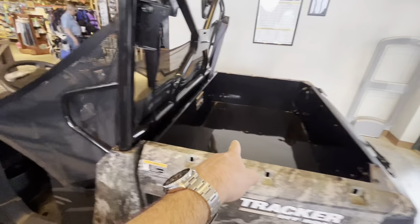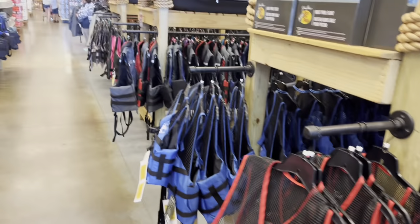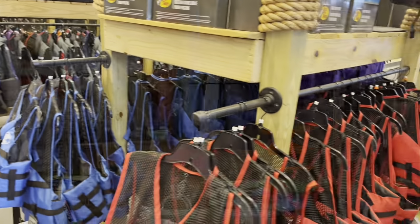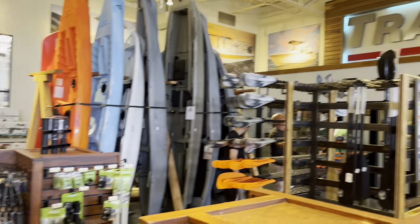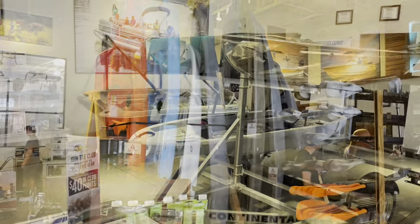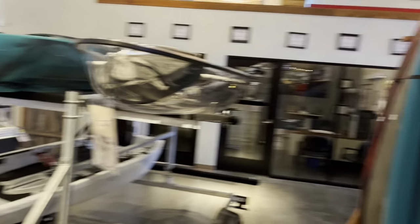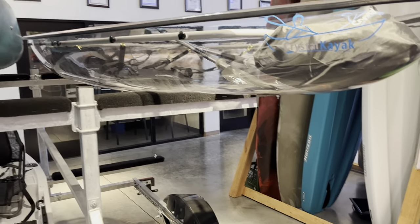Got some Bass Pro Shop swim trunks right here — $14.97. Plenty of life vests as far as I can see right over here, like racks and racks of them. We've got a few kayaks over here too — got some more kayaks. Actually there's more of a Johnboat style over there.